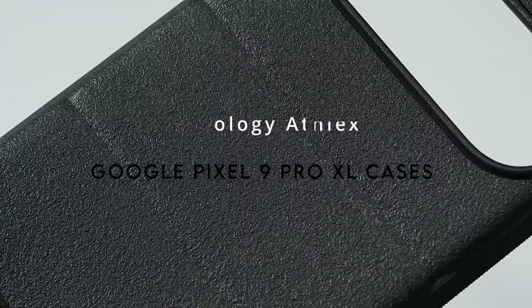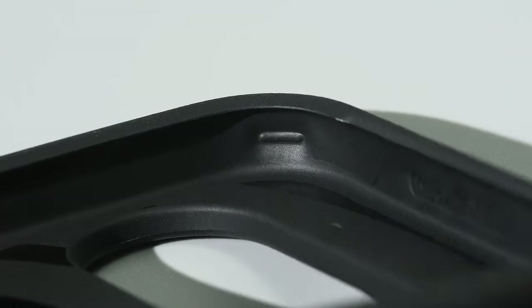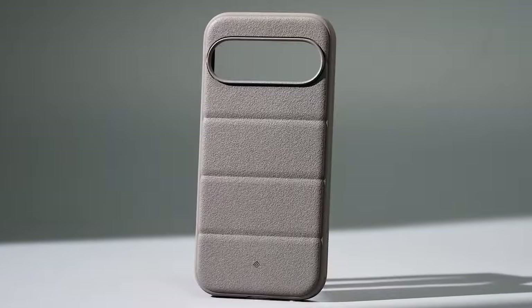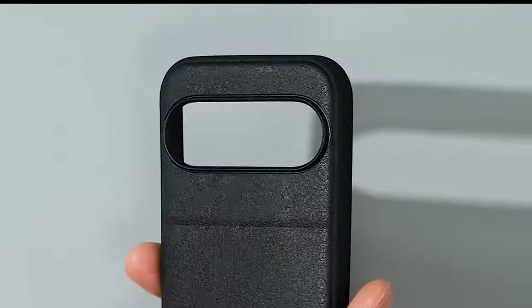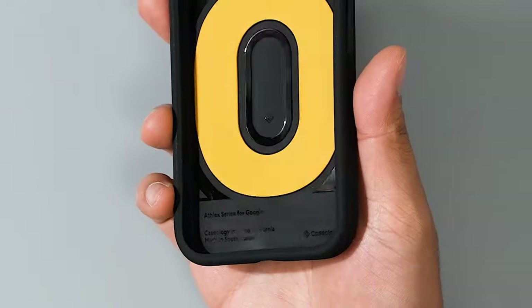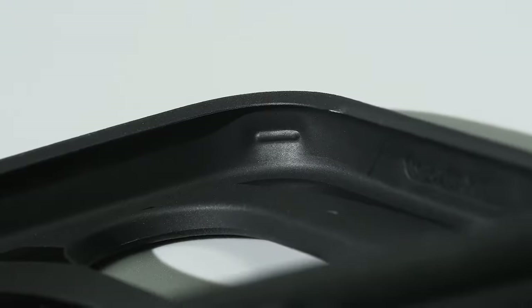On number 12, the Casology Athlex. One of its standout features is the integrated drop-proof grip, which provides extra cushioning, ensuring your phone stays protected even during accidental drops. The ergonomic accent lines on the back enhance grip comfort for your fingers. Military-grade protection means the Athlex case has been rigorously tested to meet high standards of durability, and it's wireless charging compatible, so there's no need to remove the case when powering up.